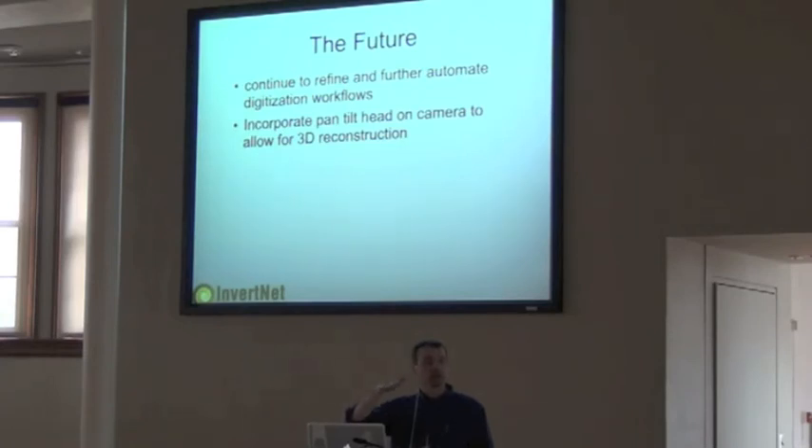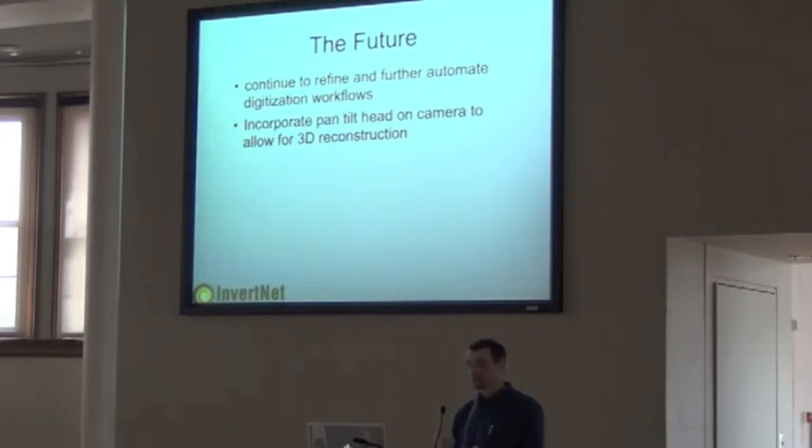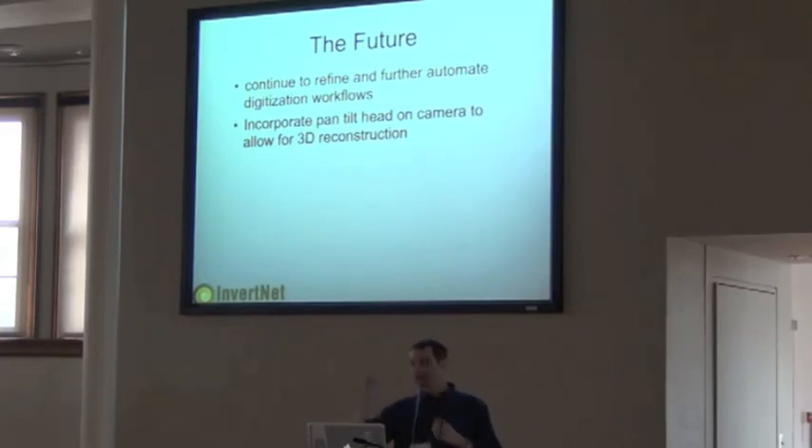The next step is basically putting a pan-tilt head on the end of the robot so it can start to collect images from the side. The whole challenge for doing drawers without pulling specimens out is that the metadata is usually under the bug — that's a huge issue. We can take angled shots and stitch those images together; the engineers say we'll have no problem collecting that data. The fish workflow is more straightforward: pull the fish out of the jar, set the label, hit start, capture the image, put the specimens and label back, and move to the next batch. Getting data from bugs on a pin is the next phase for 3D reconstruction.